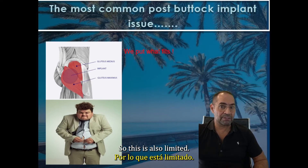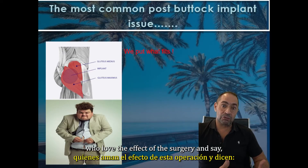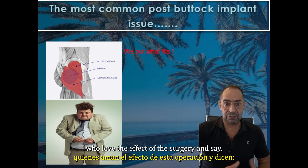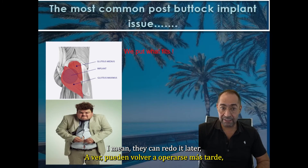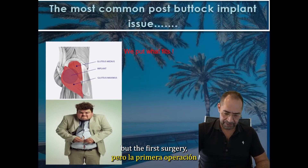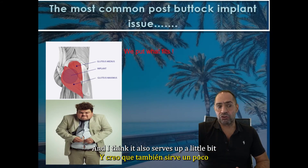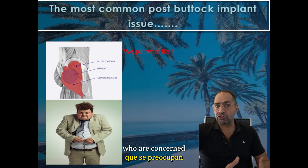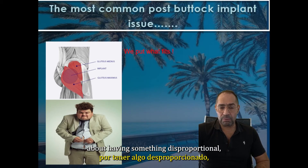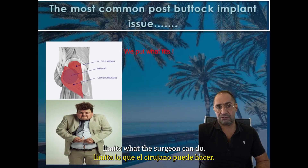So this is also limited. Usually patients who love the effect of the surgery and want more can redo it later. But in the first surgery, it's always limited by the size. This also serves to comfort those patients who are concerned about having something disproportional — that is very unlikely, because the muscle size limits what the surgeon can do.